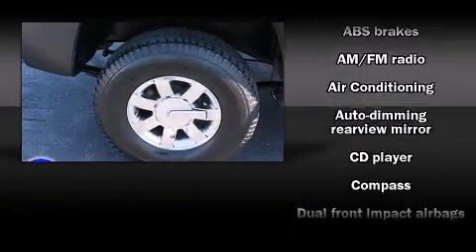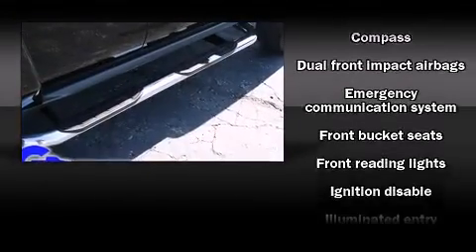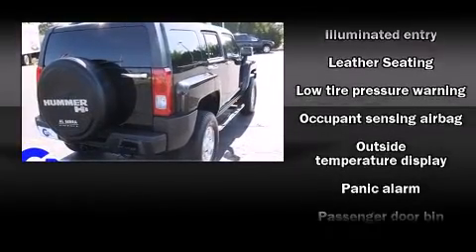Top features include front fog lights, a rear window wiper, front and rear cupholders, an automatic dimming rear view mirror, skid plates, and a split folding rear seat.